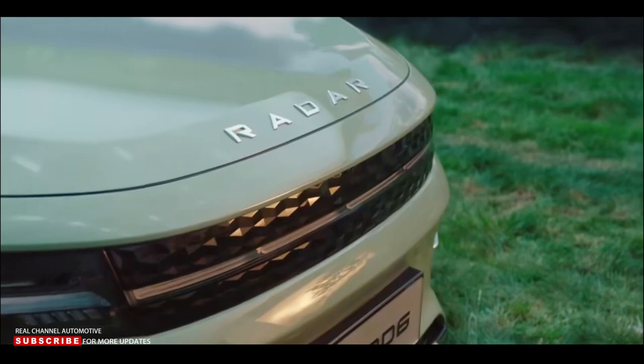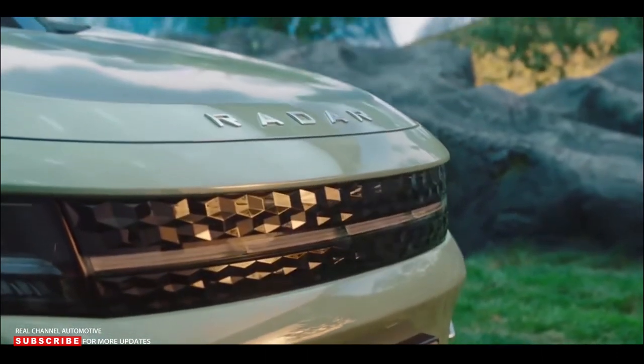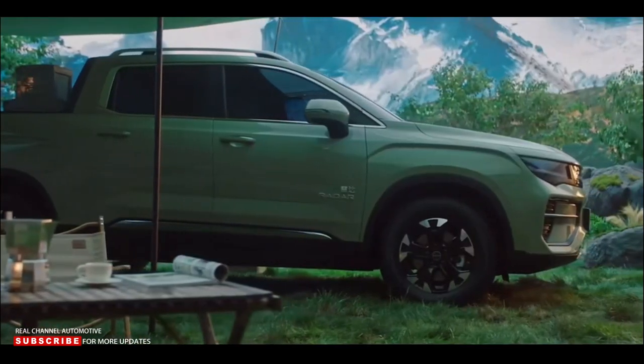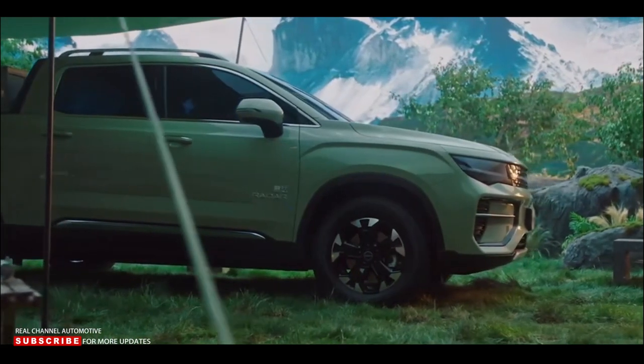Based on Geely's SEA EV-dedicated platform, the RD6 is similar in size to a U.S. market midsize pickup, measuring 207 inches long, 74.8 inches wide, and 72 inches high, with a wheelbase of 122.8 inches.